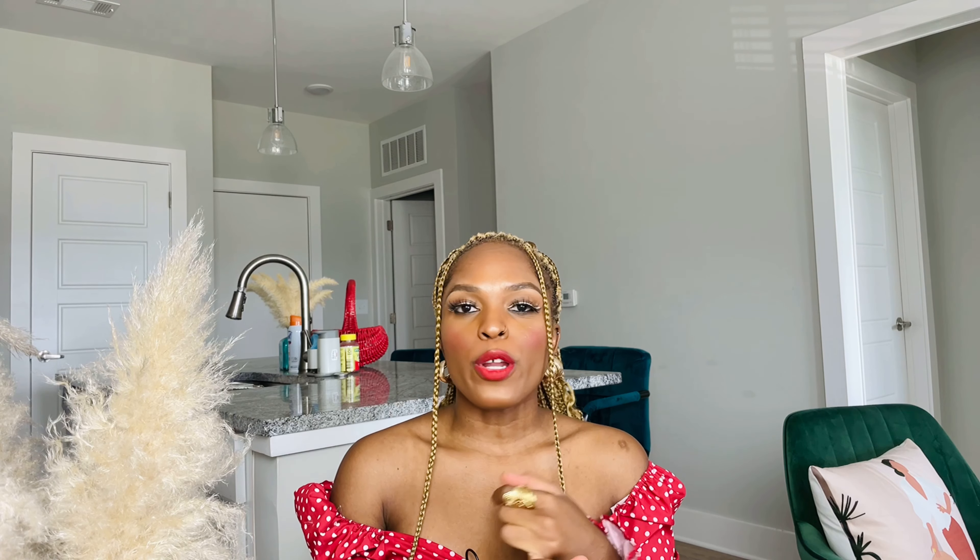I took and passed the exam last year, so I'm PMP certified. I'm going to be sharing my personal experience and hopefully it's helpful for you. To get qualified, go to pmi.org — I'm going to link a bunch of resources in the description box. So how do you qualify for the PMP? You need to have 35 hours of project management training.